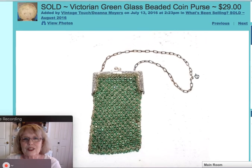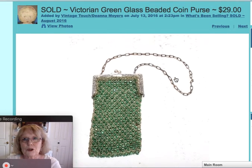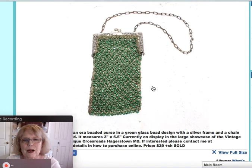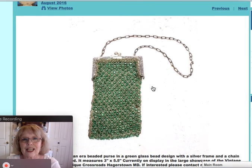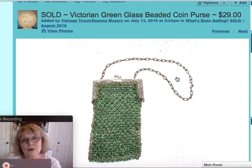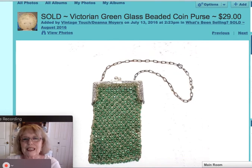I also sold this beautiful Victorian green glass beaded coin purse. It was a small purse — it measured three by five and a half. It had the chain handle and the metal frame. A really pretty piece, and I was able to sell it for $29.